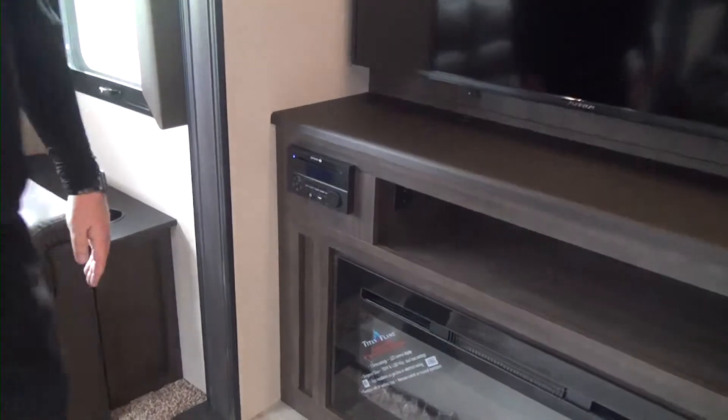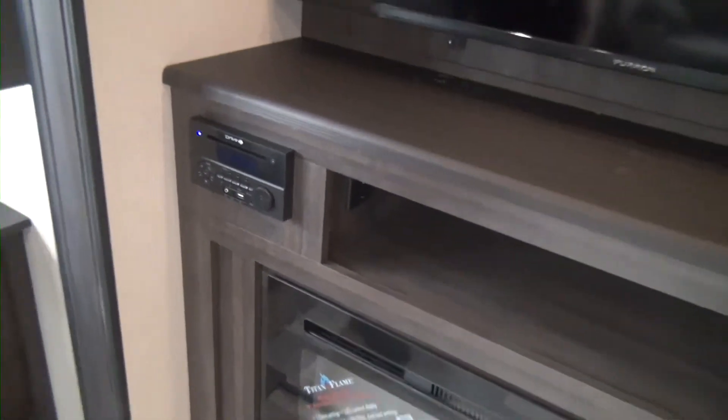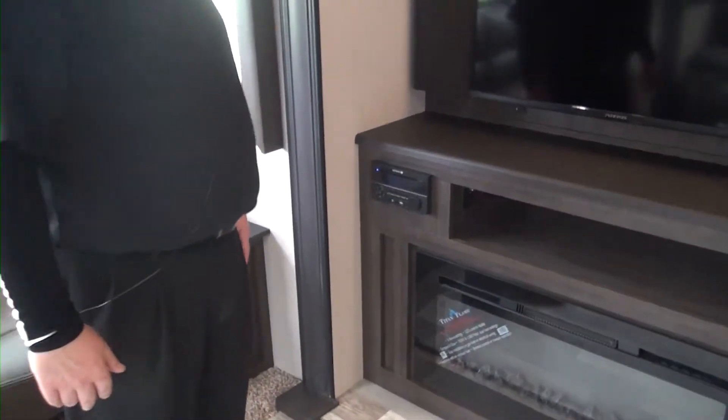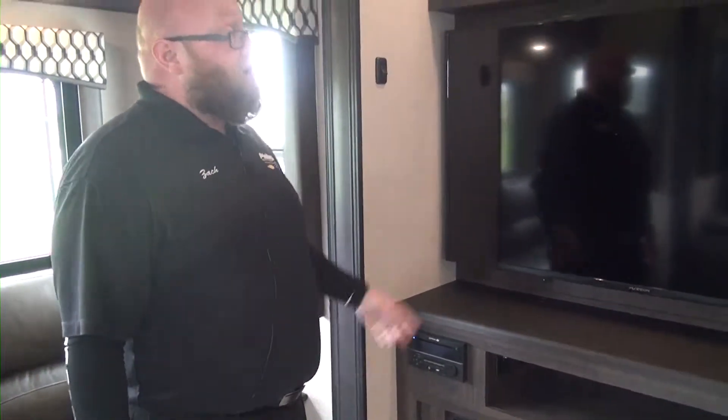We do have our drive right here. This is our radio system — it is a CD, DVD, AM, FM, Bluetooth, USB, and auxiliary. It does everything for your pleasure.